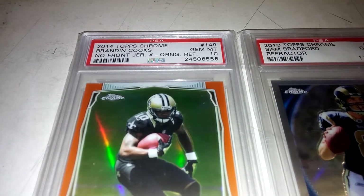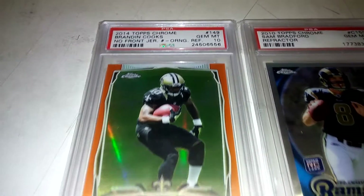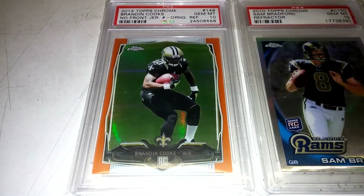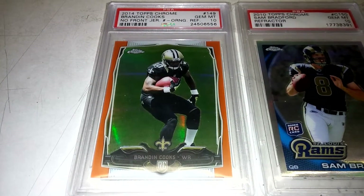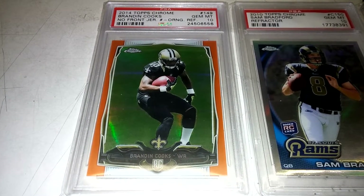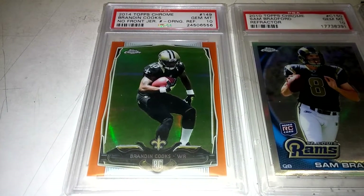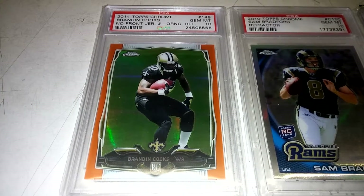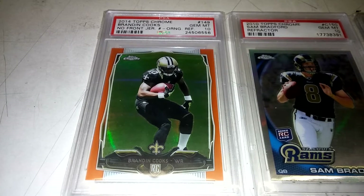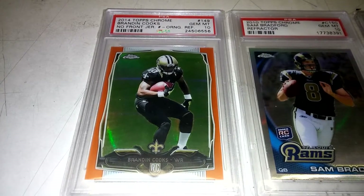I started off here with the Topps Chrome '14 Brandon Cooks. This is the orange refractor. I got that at a ridiculous deal — I think I paid $7 for that shipped, so I couldn't pass it up. He's not somebody that I PC, but maybe I can bless somebody with it — find a Saints fan or something that I can send that to.